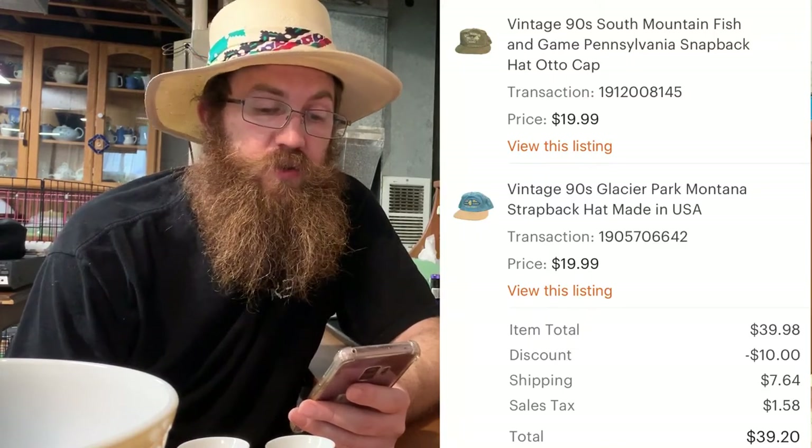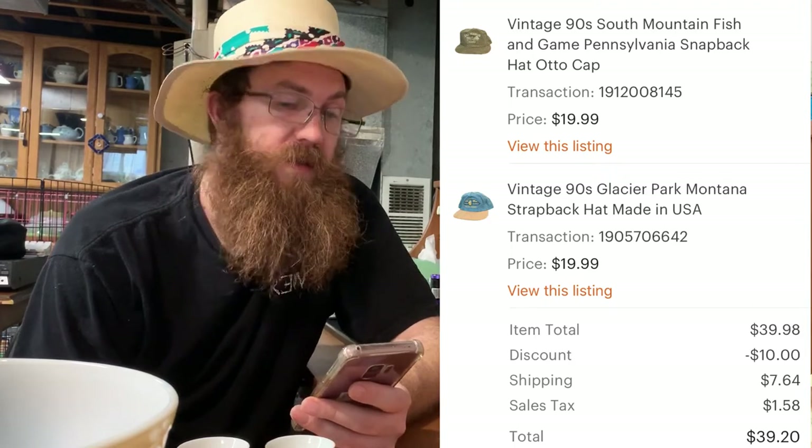I sold my first hats on Etsy. This person bought two hats: a South Mountain Fishing and Game Pennsylvania snapback hat, and a Glacier Park Montana strap-back hat made in the USA. The buyer was all in on both for $39.20.